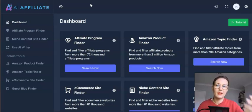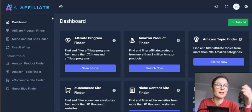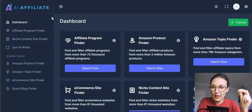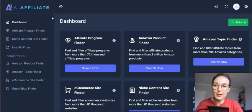This software delivers real value for affiliates. As the name indicates, it's perfect for affiliates because it will find affiliate offers for you. You could go directly to marketplaces like Warrior Plus, Digistore, JVZoo, Clickbank, and Amazon — but this software also provides advanced filters, analytics, and AI-generated content so you can actually promote those offers. It's quite impressive.